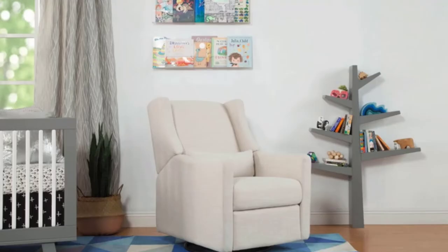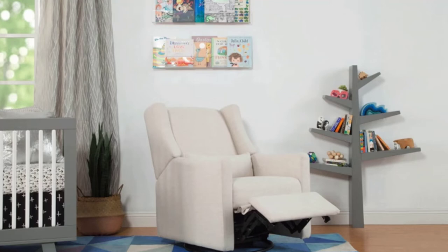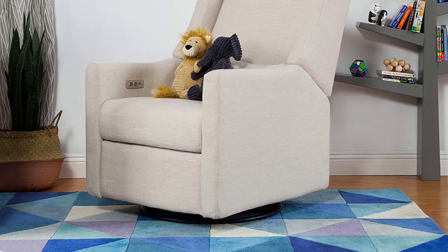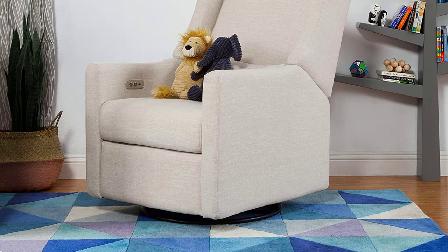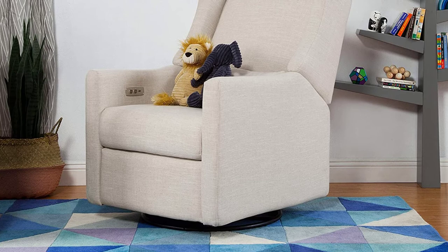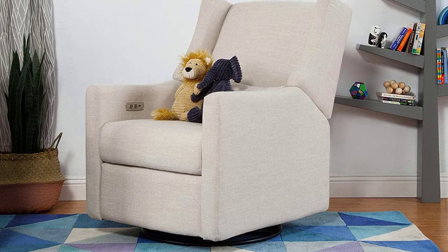At number four: the Babyletto Kiwi Electronic Power Recliner. If you prefer minimal furniture, this recliner will impress you. It features a high-class stainless steel frame for strength and durability to last for years, as long as the coating fabric is kept safe from sharp objects. The coating fabric itself is of the highest quality. This glider recliner is available in different colors, and all movements — whether reclining or footrest adjustment — are super smooth and quiet.